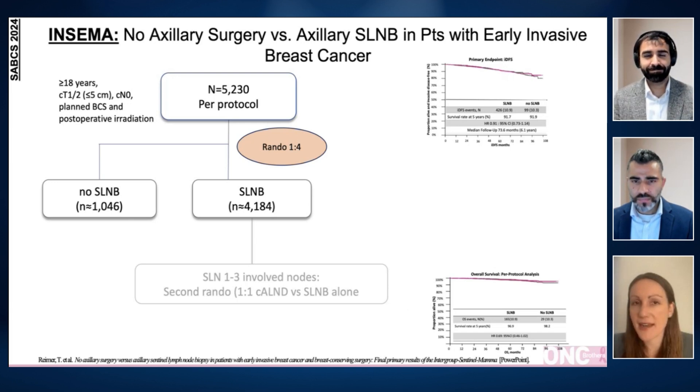This was a really interesting study presented at San Antonio. The key question is: does every patient need a sentinel lymph node biopsy? This trial was a large, over 5,000 patient, randomized non-inferiority study that compared the omission of sentinel lymph node biopsy versus the use of sentinel lymph node biopsy, to evaluate whether omitting axillary surgery compromised invasive disease-free survival. Patients had to have small tumors — T1 or T2 — and be clinically node negative, with the primary endpoint being invasive disease-free survival.